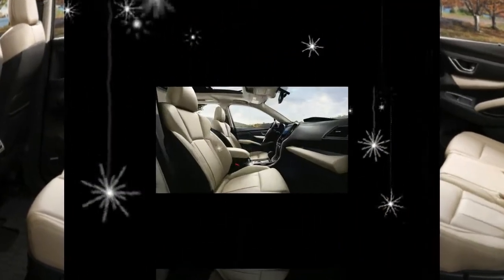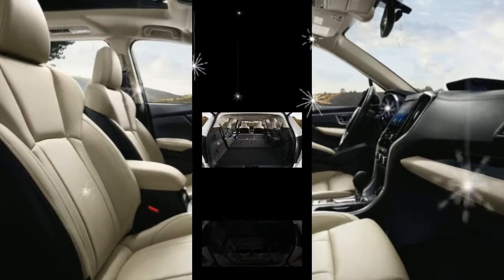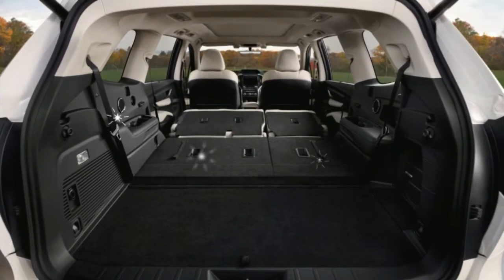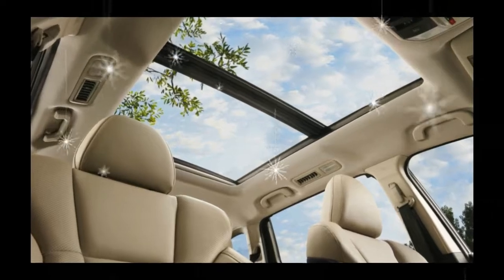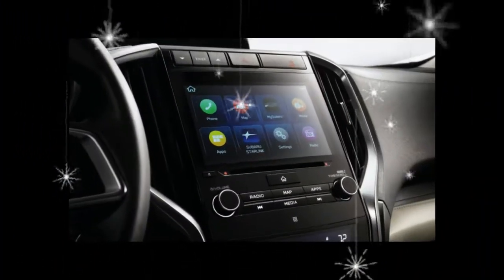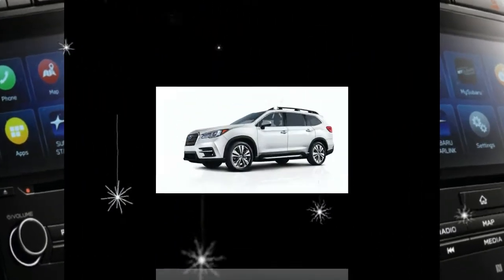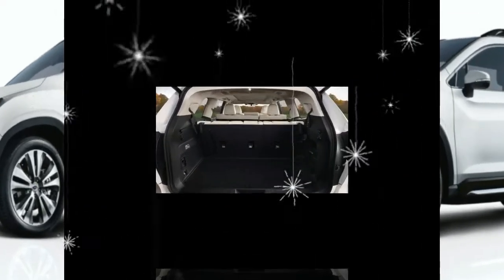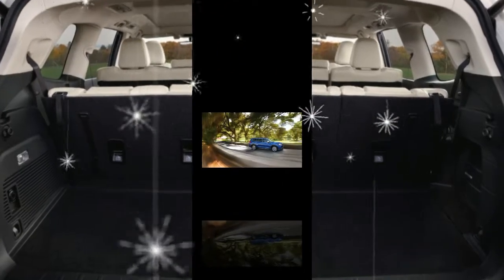As in every Subaru not named BRZ, the Ascent comes standard with all-wheel drive. A continuously variable automatic transmission serves as the middleman between the engine and the axles, and a set of steering wheel-mounted paddle shifters accesses eight preset ratios for simulated stepped gear changes. Subaru claims the Ascent can tow up to 5,000 pounds when properly equipped, a figure that betters the Mazda by 1,500 pounds and matches the maximum towing capacities of the Chevy, Honda, and Volkswagen.